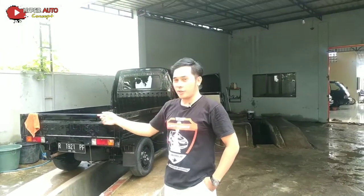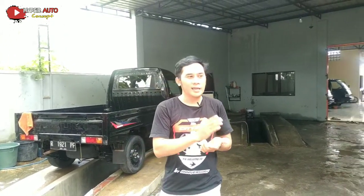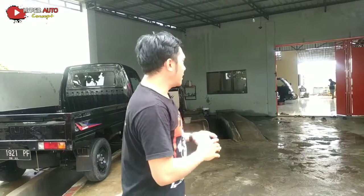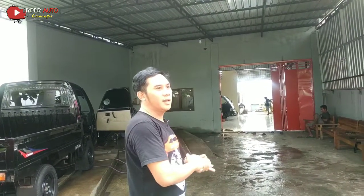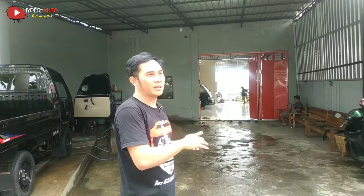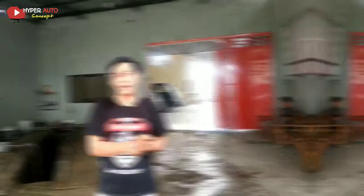Oke, itu tadi informasinya tentang mobil pickup yang ada di Banyumas, terutama di kami yaitu Hyper Auto Concept. Di sini juga untuk teman-teman yang pingin poles mobil atau salon mobil, kita juga menyediakan. Buat teman-teman yang dekat wilayah Purbalingga, bisa main langsung ke tempat kita di Hyper Auto Concept. Untuk informasi lebih lanjut, bisa hubungi kami di nomor di deskripsi atau WhatsApp, atau komentar di kolom komentar.